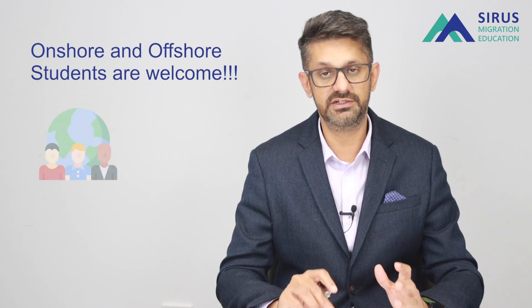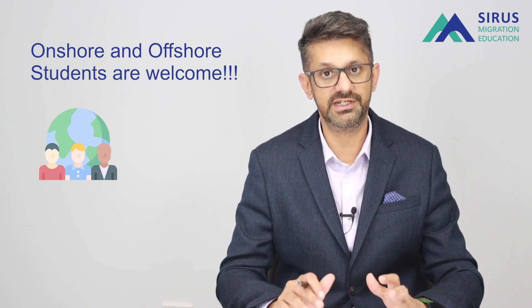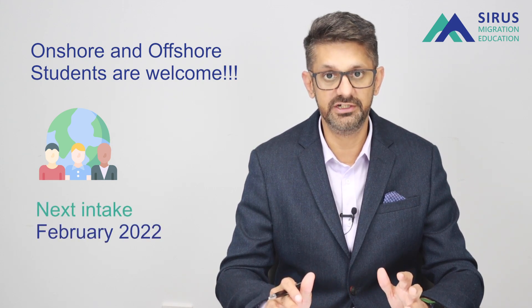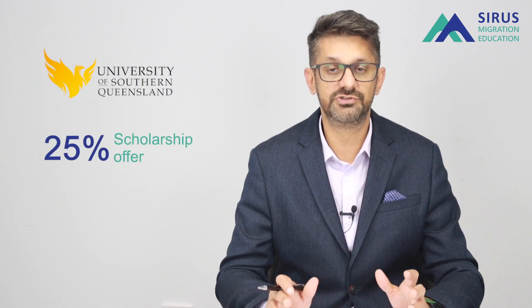The University of Southern Queensland is offering admissions to students in Australia or offshore who want to come to Australia for the next intake in February 2022, and there is a huge scholarship on offer — 25% scholarship.